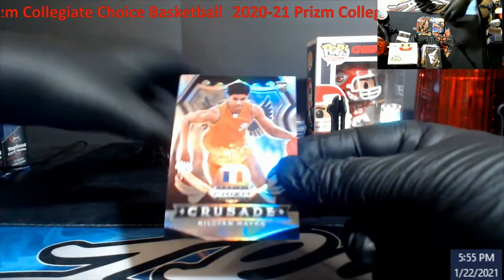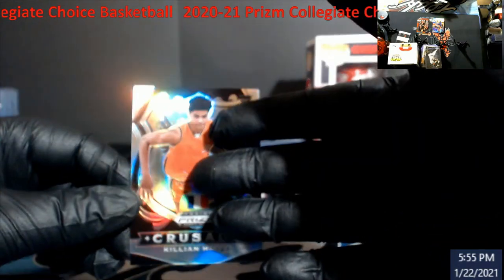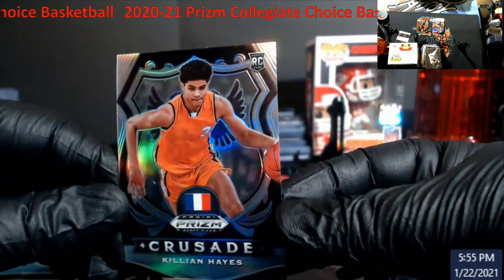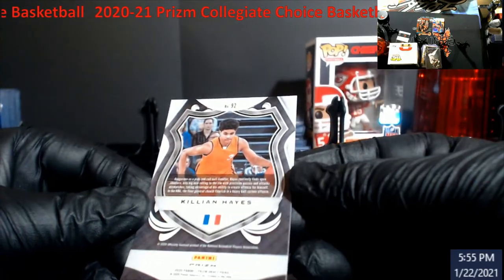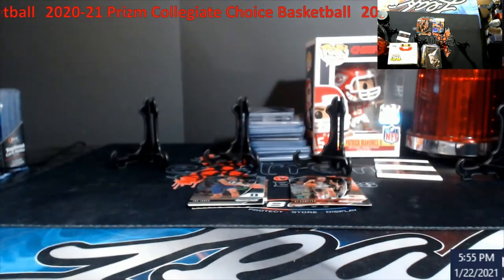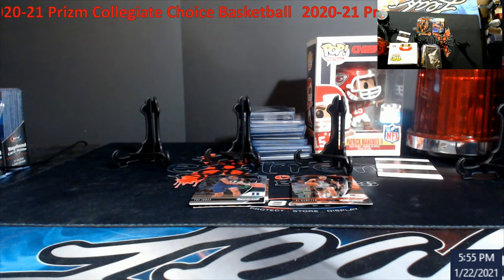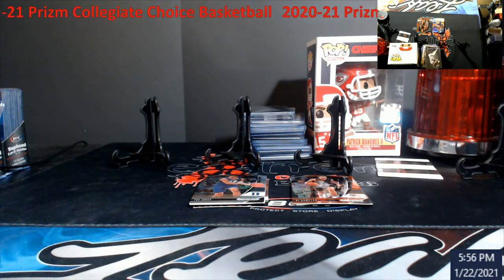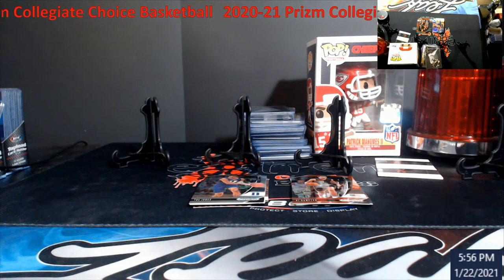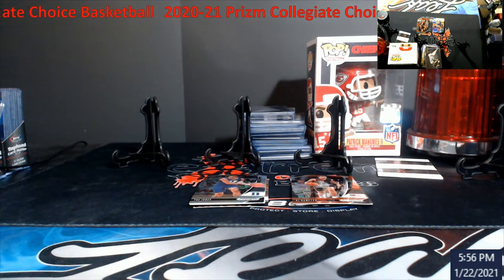Starting off with this guy — a lot of people were hot whenever he got picked up — Killian Hayes. This is the crusade version, there we go. Good job camera — rookie card, silver. Due to the weather and the heat, these cards are really suffering. I didn't have regular top loaders out here — they're really going to have to bag bodies up otherwise they are going to be buckled just by looking at them.